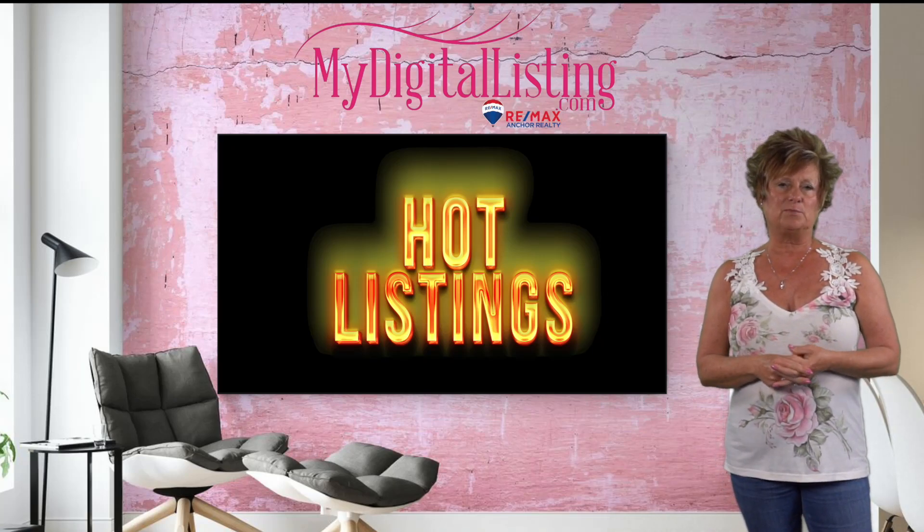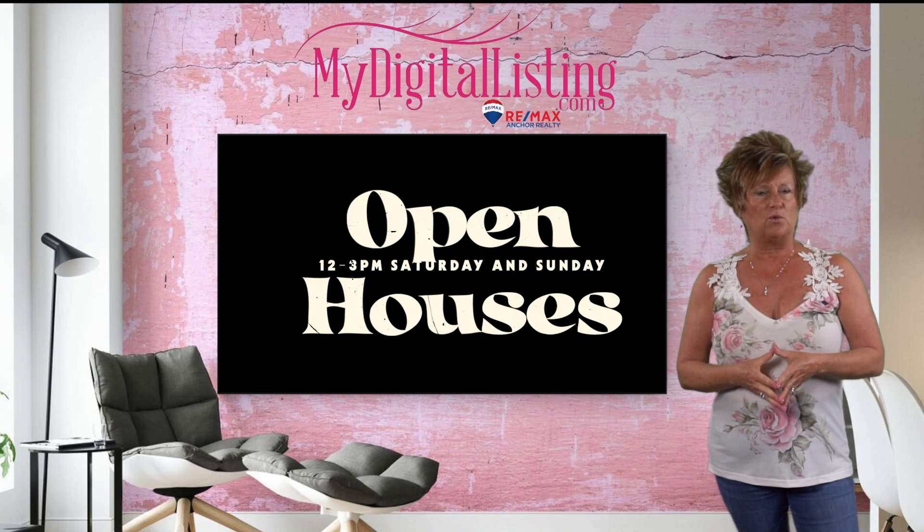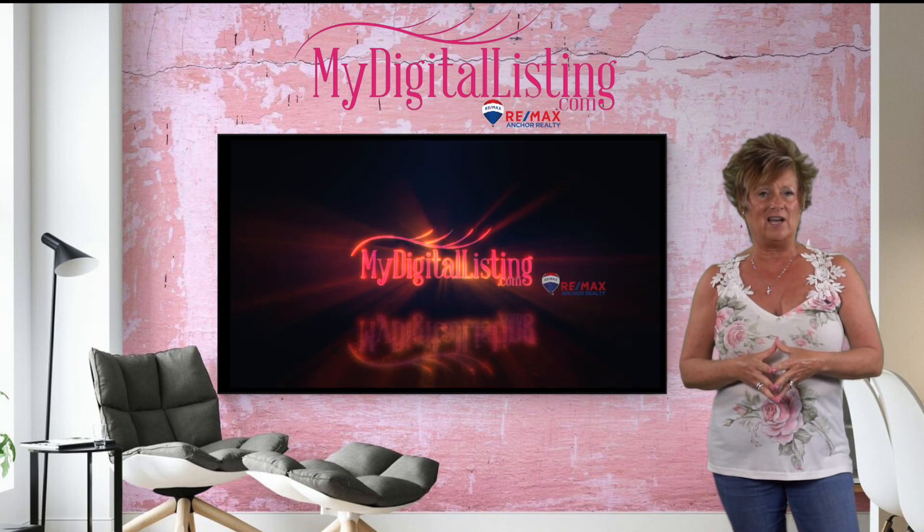Hey everybody, welcome to our Hot Listings program. Open houses are this weekend, Saturday and Sunday from 12 to 3. Check out my digital listing for any updates.